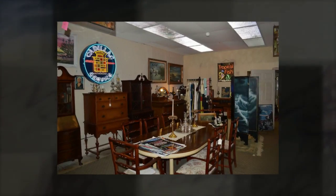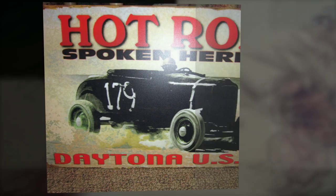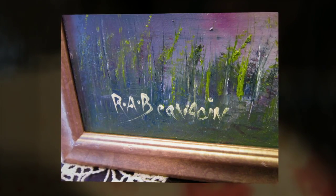My store number is 386-255-1132, and my cell number is 252-452-3688.